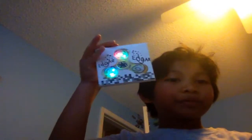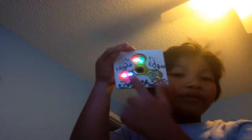Hey guys, it's Edgar and Trunks, and yesterday — yes, yesterday — I got this fidget spinner, and I also decorated the front to make it look cool.